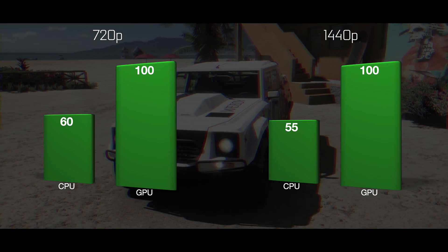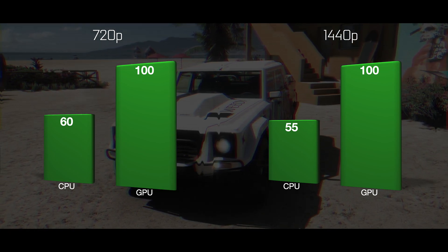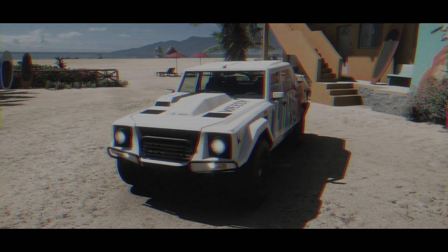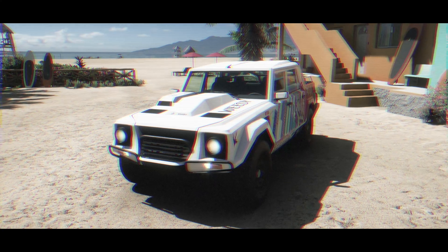The CPU performance can rather stay the same or decrease. But why does this decrease happen? There can be multiple reasons, and I'll give you a few examples from Digital Foundry.